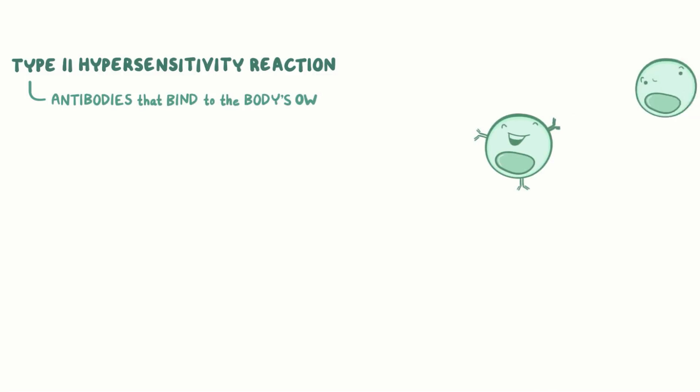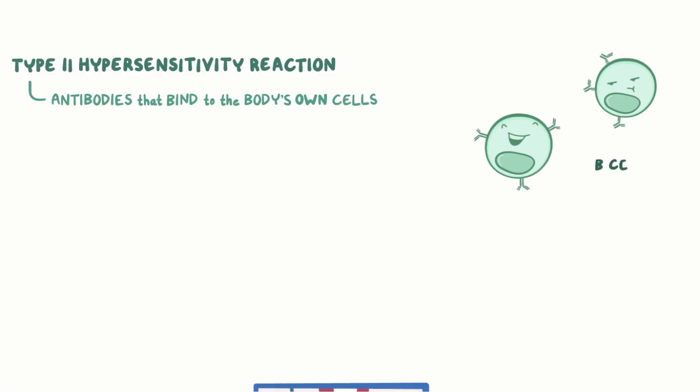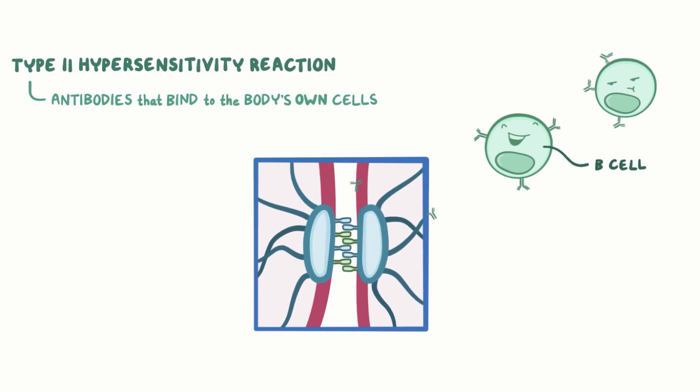Pemphigus vulgaris is a type 2 hypersensitivity reaction, which is when the immune system produces antibodies that bind to the body's own cells. More specifically, immune cells called B cells produce IgG antibodies that can bind to specific desmosome proteins, desmoglein 1 and 3.